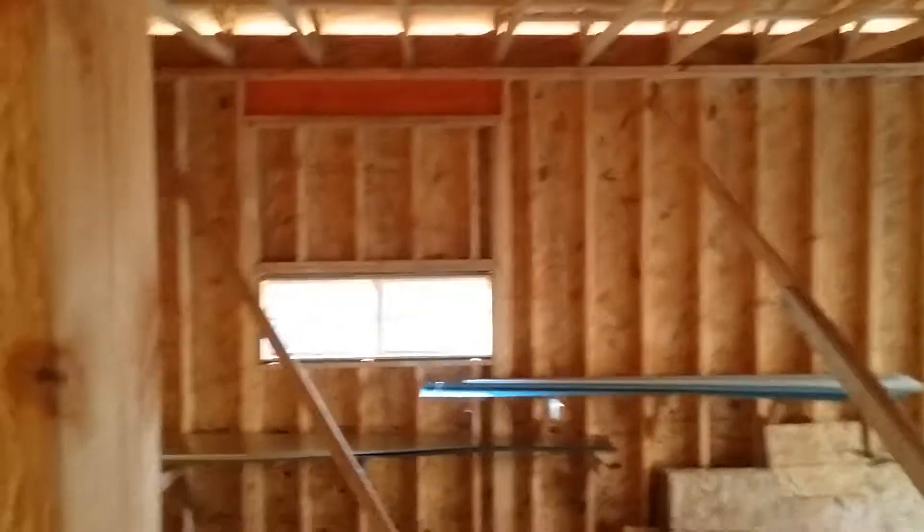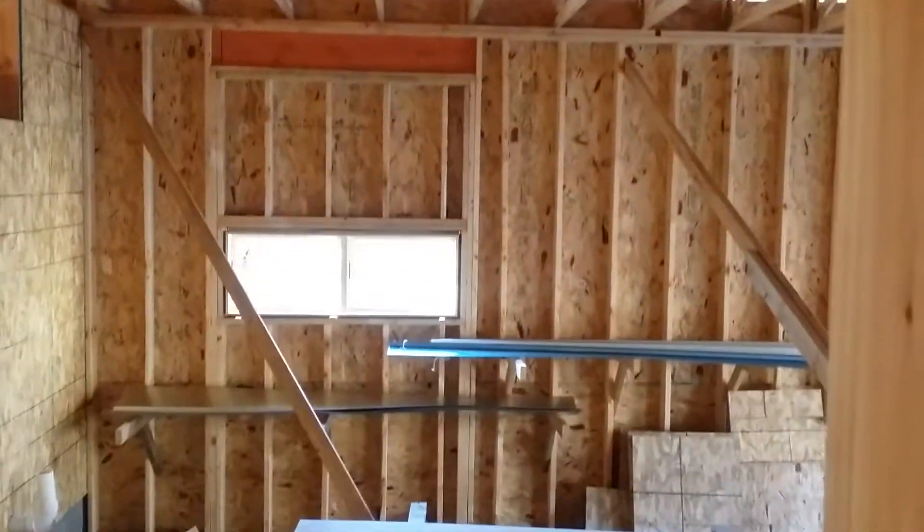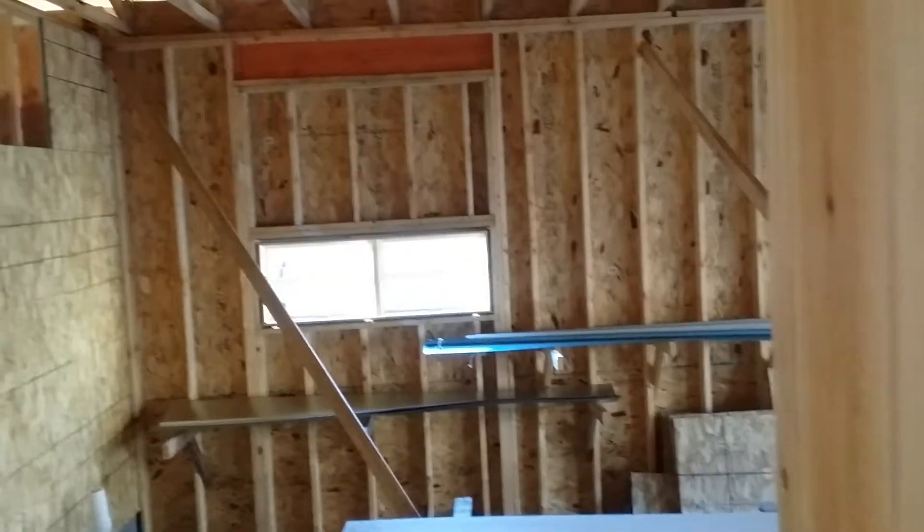Out here is our garage — a single stall and the double stall. Our walls are 12 feet high. We have a window there; it looks like it's very low, but it's not. I've got to put some sheathing up in here.